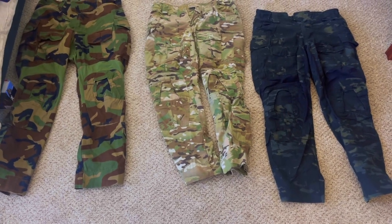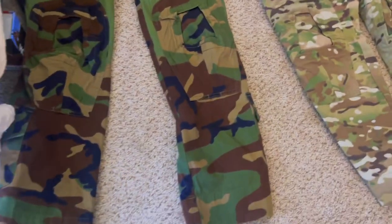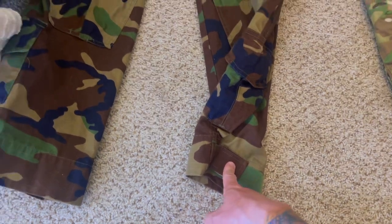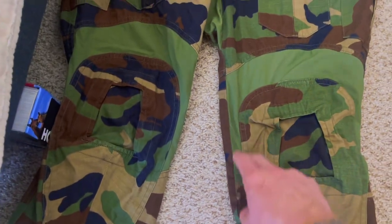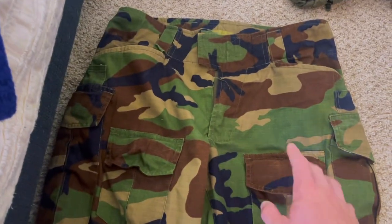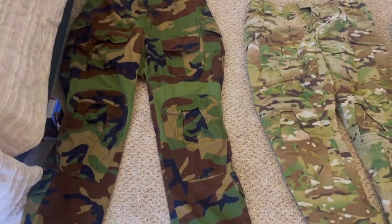Now I'll show you the different things about the pants to give you a better idea of what I've been working with for the past four years. Here are the Emerson pants — a reminder these are the cheaper type. You still get the cuffs on the bottom, knee pad inserts, elastic in the same place as the GF3, and the same cargo pocket layout. I'm wearing the Multi-Cam Tropic version right now. That's the cheapest option at $90.